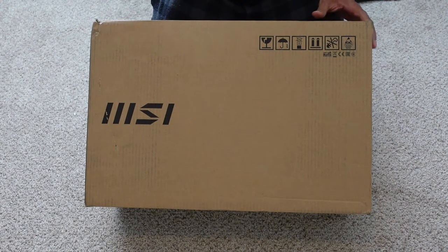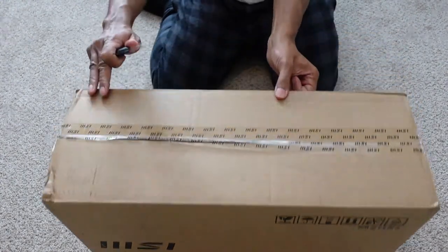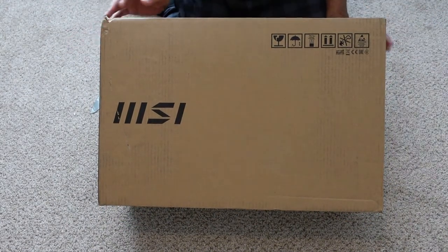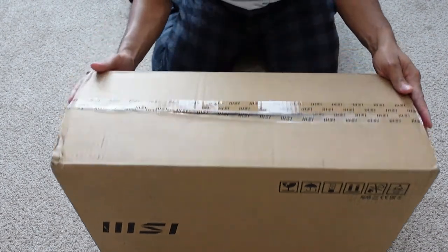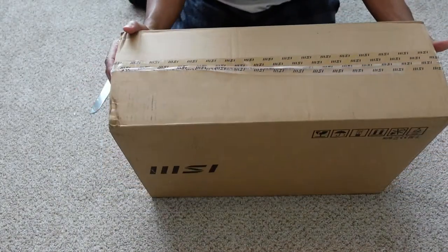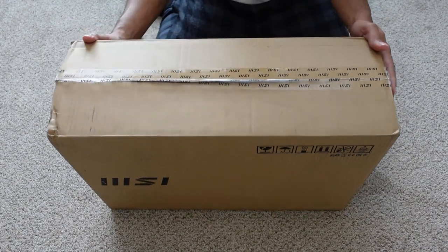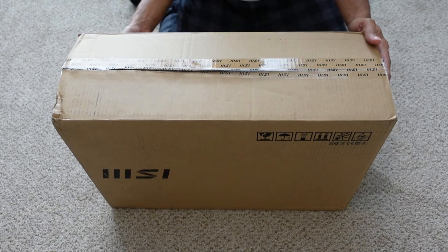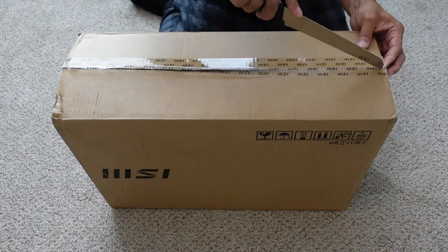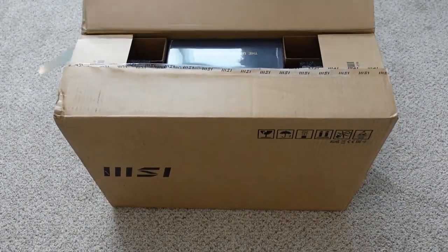Let's go ahead and unbox this thing. This is the box it comes in — a very plain MSI box with nothing on the sides, just MSI tape on top. On one side is a sticker with specs and the serial number, which I'm not going to show because it has my serial number on it, and there's a lithium battery warning on the other side. I'll use the knife to cut through this and see what we're presented with.